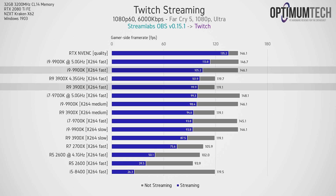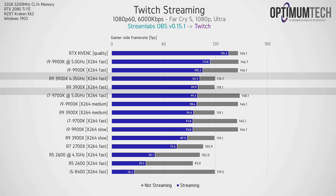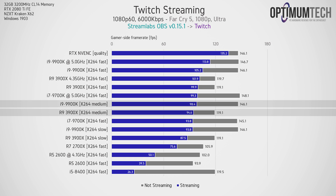When directly comparing the 9900K and 3900X, the 9900K suffers the most impact from streaming but still maintains a slightly higher frame rate on average. When comparing both CPUs using the x264 medium preset, both CPUs are pretty much neck and neck — but remember that this is just the gamer side; the stream side is a completely different story.